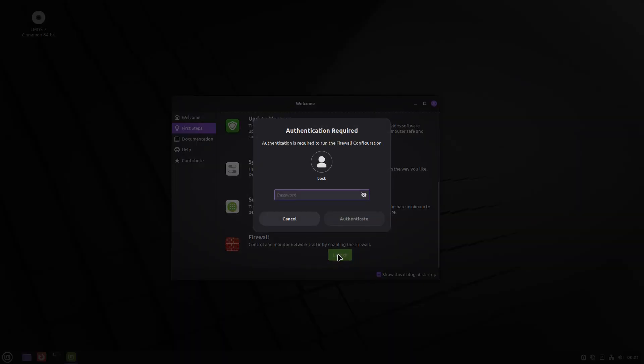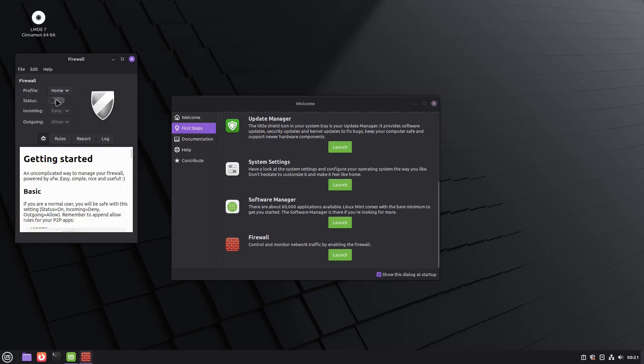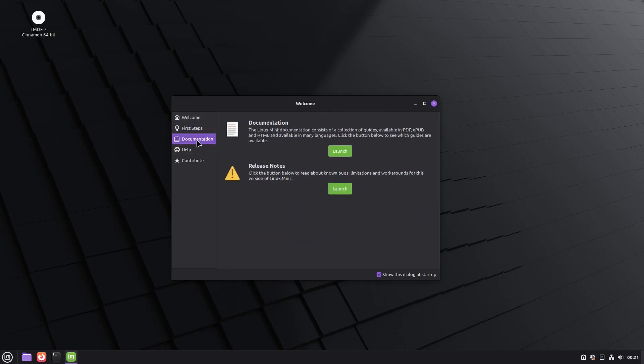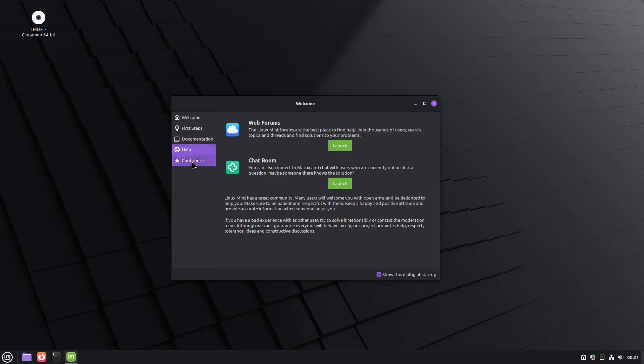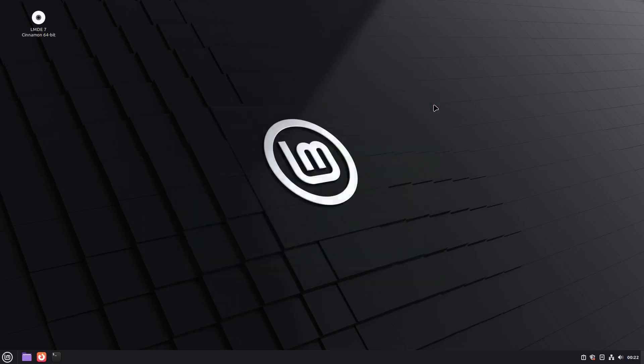Last but not least in the first steps, you have a firewall. Enter your password, click the button, and the firewall is enabled — then just close it. You also have documentation, help, and a contribute section. If you don't want the welcome screen to start up on every reboot, just click the toggle button to disable it.